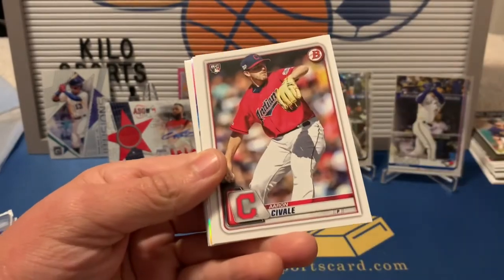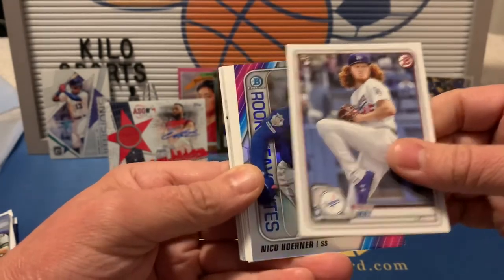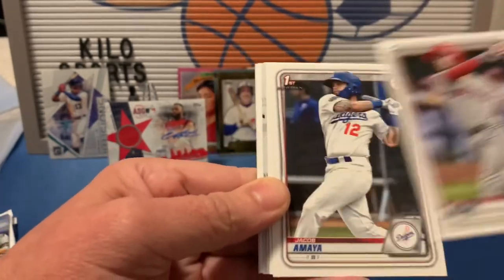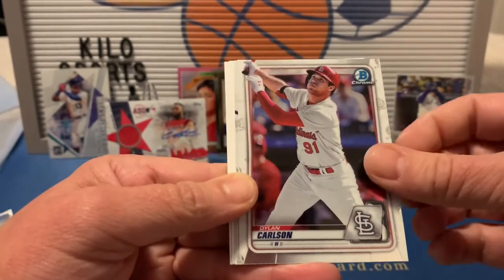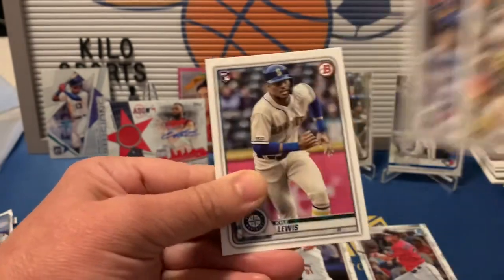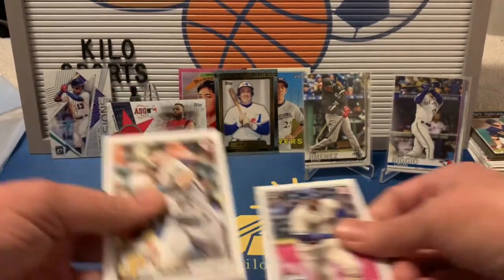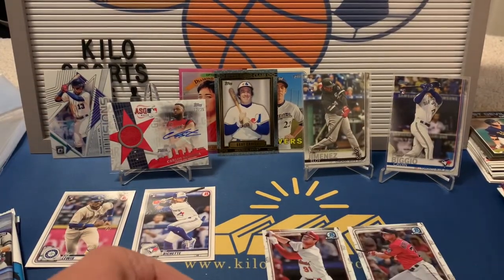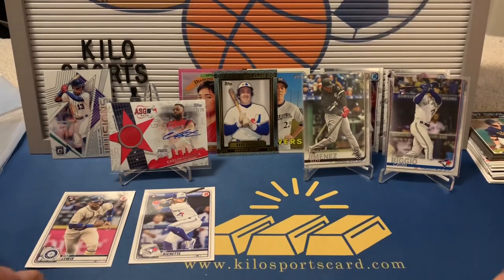On to 2020 Bowman. We got Abraham Toro rookie, Aaron Civale, Dustin May, and our insert is a Rookie of the Year Favorites — Nico Hoerner. Our prospects: Will Wilson, a first Bowman of Jacob Amaya, Astudillo, Dylan Carlson chrome, and Alex Kirilloff chrome — nice. Also Kevin Newman, Bo Bichette rookie, and Kyle Lewis rookie. That's another nice pack.